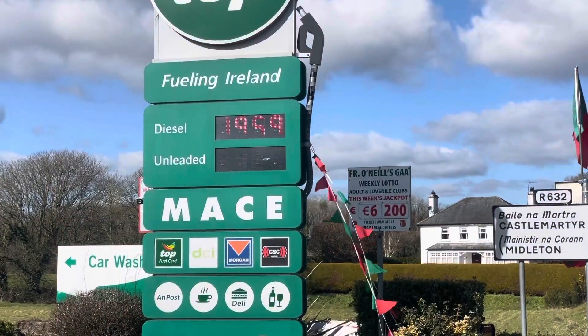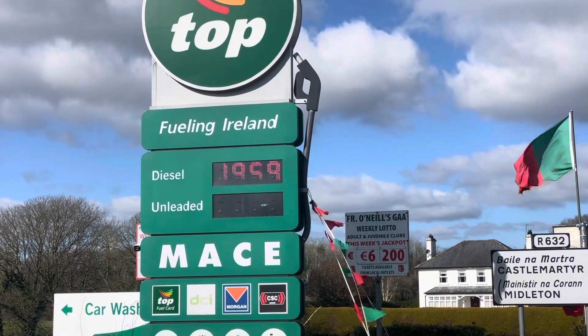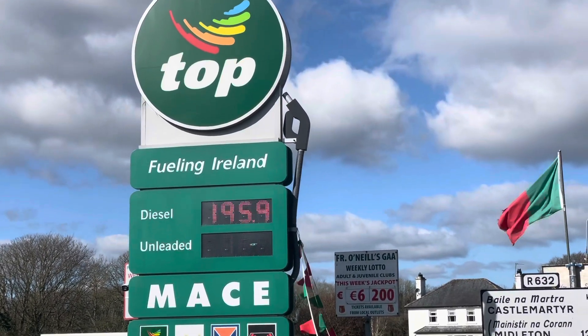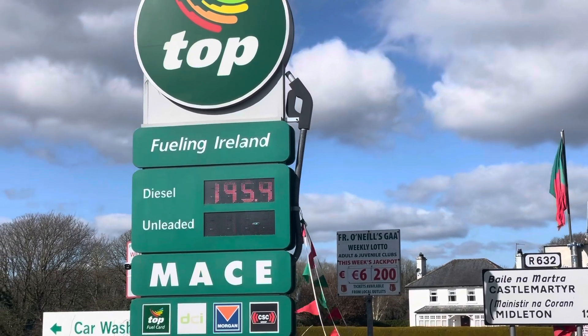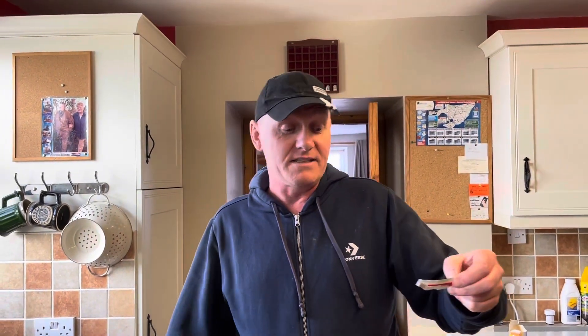This is the Top garage. Diesel is €1.95.9 and unleaded is €1.97.9. It's called Top because it's got the top prices. The last one I've done is the most expensive — Top garage, in Liddy's Bridge in Cork. The prices there are €1.97.4 for unleaded and €1.95.9 for diesel — basically €1.96 for diesel.